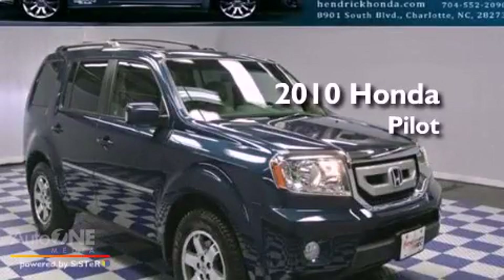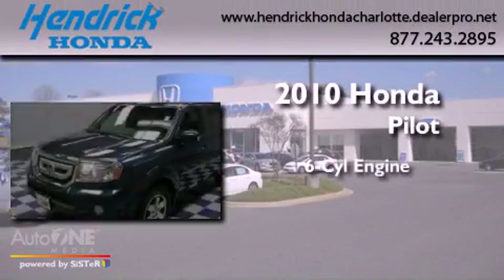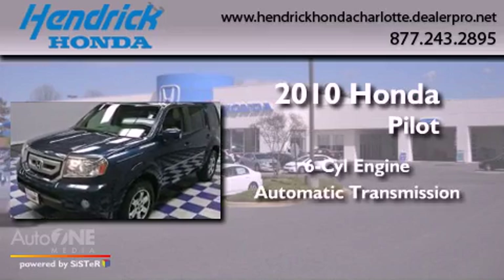This is a 2010 Honda Pilot. It has a six-cylinder engine and an automatic transmission.